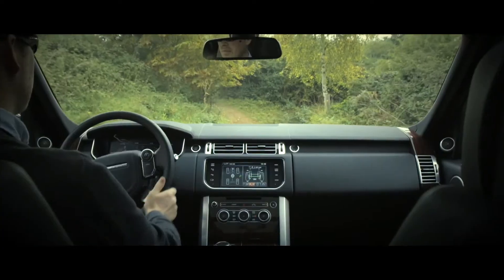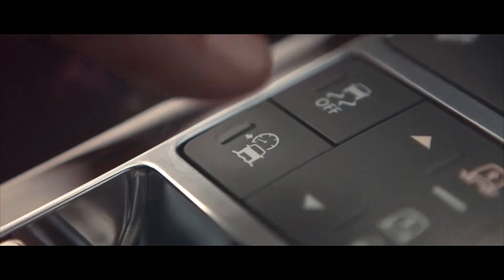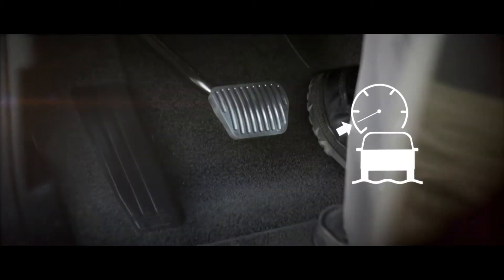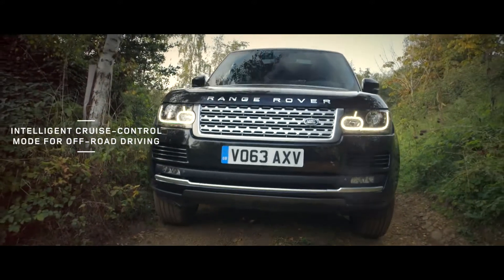Driving easily accessible to drivers of any skill level. Once the system is activated with the push of a button, the driver can take his foot off the pedals, allowing ATPC to take over.